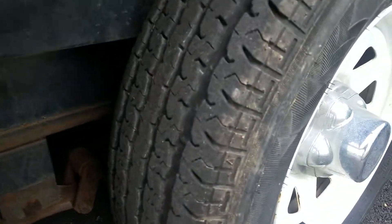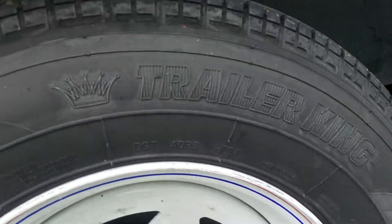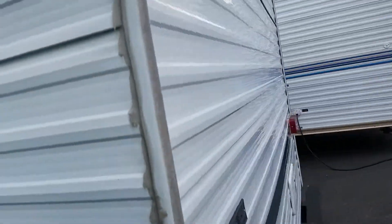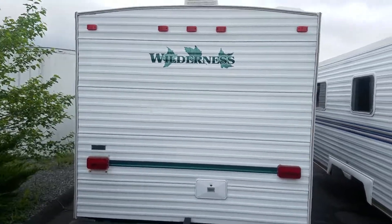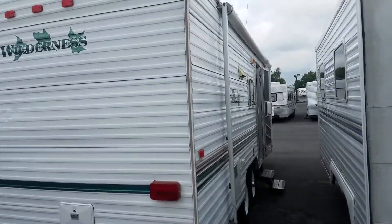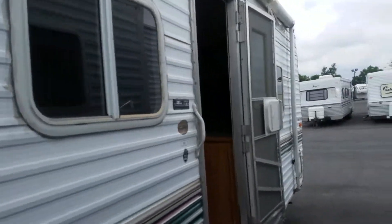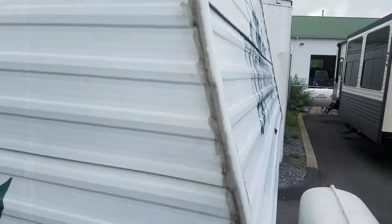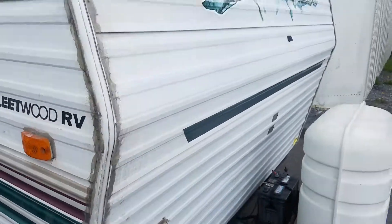Look at the tires there. 30-amp service, air conditioner blows cold, outside shower, 6-gallon water heater, and it did have some leaks up front. You'll see that they caulked it back up here from the outside on both sides, and the same with the other side.